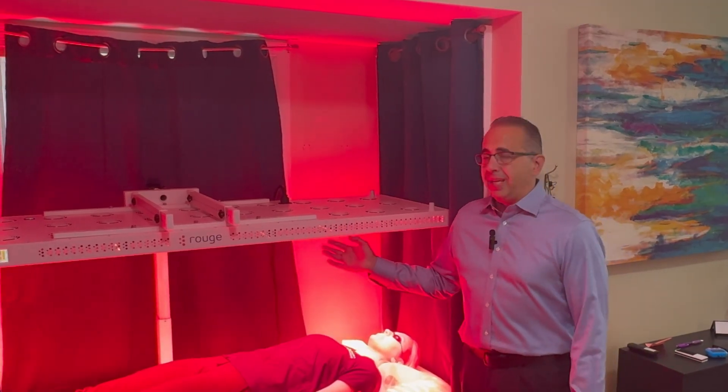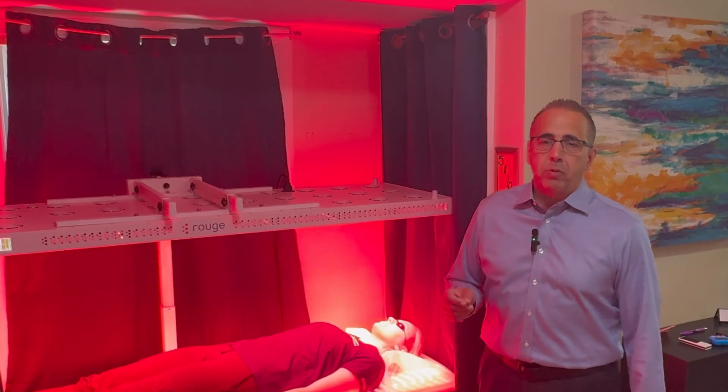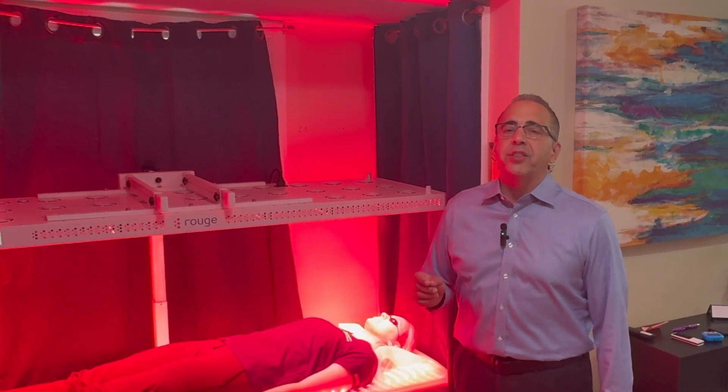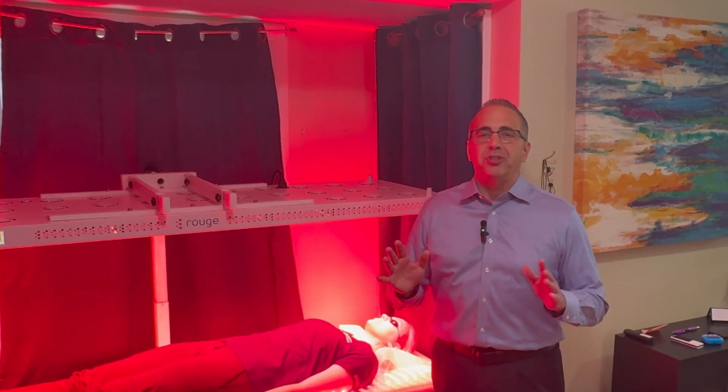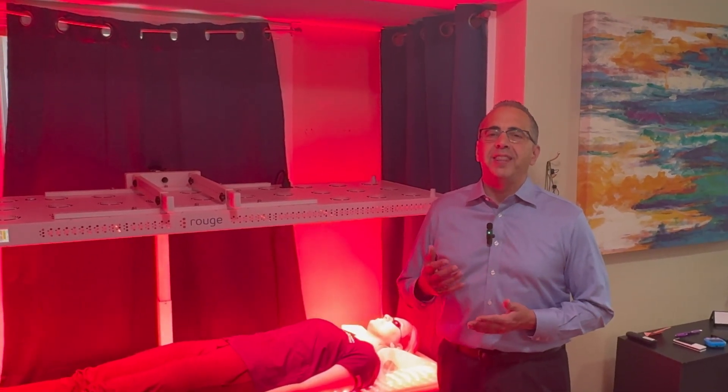Dr. Hamblin is a Harvard professor and the world's leading authority on red light therapy. He says 99% of the red light therapy machines on the market do not deliver what's called a therapeutic dose.